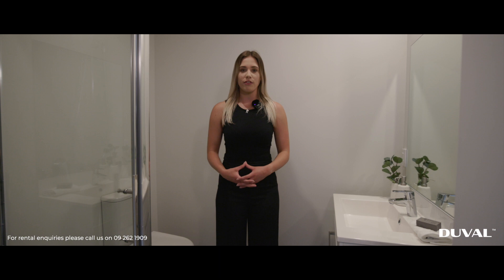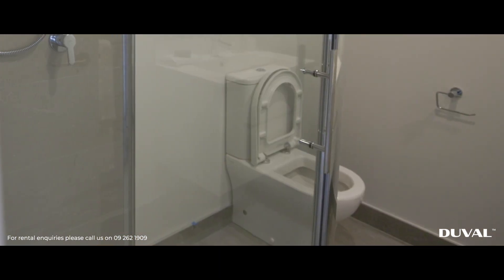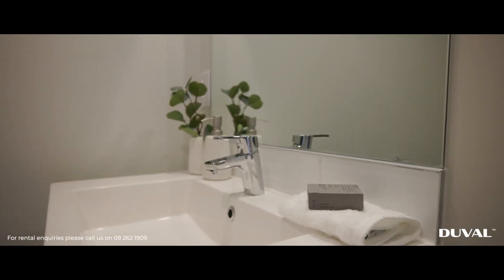Here in the bathroom you will find a standing shower, a toilet, bathroom vanity, mirror and a heated towel rail.